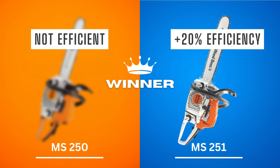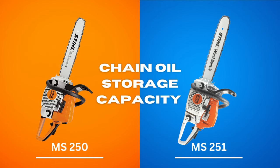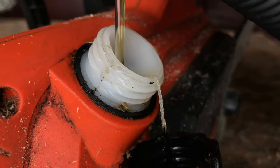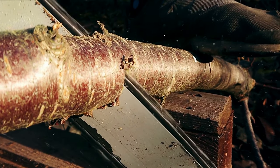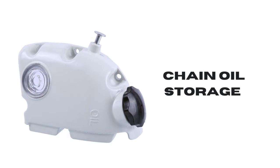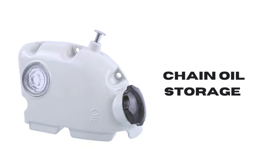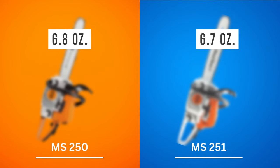The chain on a saw also needs lubrication. When it is well lubricated with oil, a chain functions efficiently and does not overheat. Chain oil storage is the source of that oil. The MS-250 has a chain oil container capable of holding 6.8 ounces of oil. On the other hand, the MS-251's capacity is not far behind at 6.7 ounces. Winner: Stihl MS-250 by a slim margin.